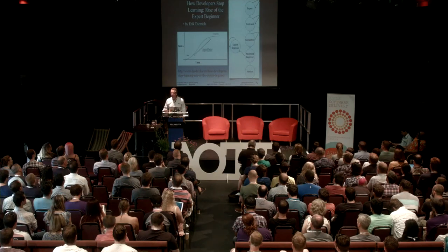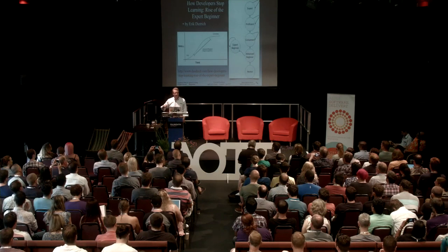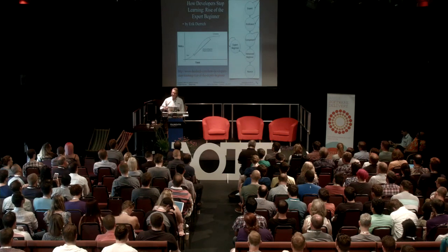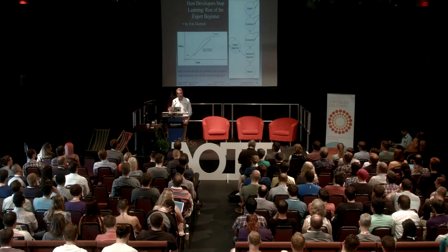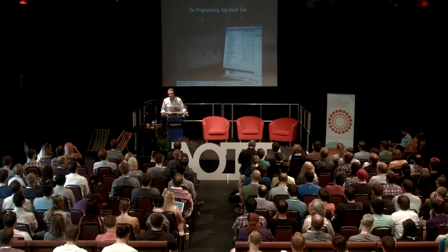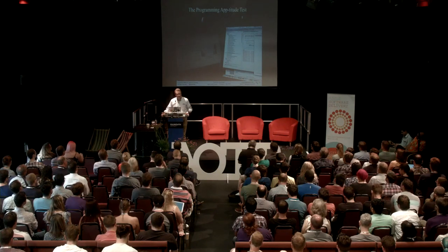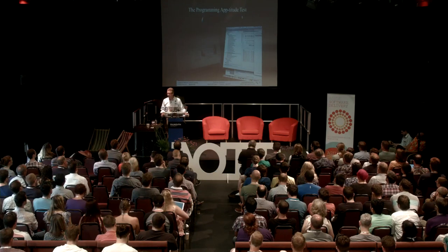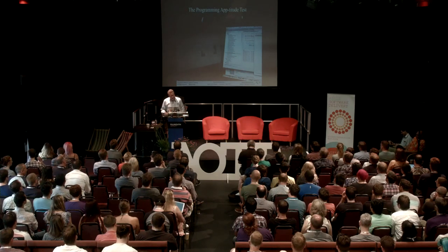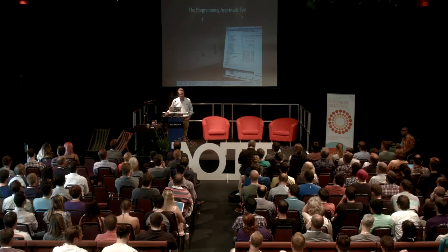You can get stuck. If you work by yourself — and so many engineers work by themselves — and you do a code review just to get the check mark on your process document, but you're not doing that code review with a short enough gap between when you wrote the code and when it's reviewed, you won't actually make changes. You get vested in what you've done. There's a risk that programmers can pass the aptitude test and decide to go no further. What's the aptitude test? If you can get the app to work, you pass. But there's more to it.